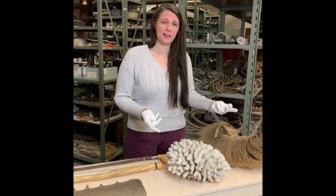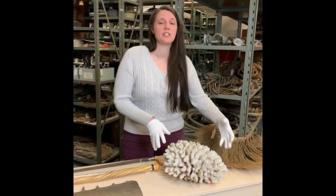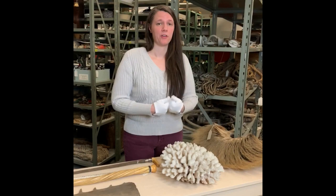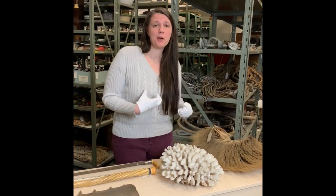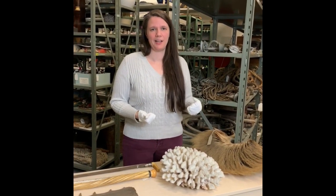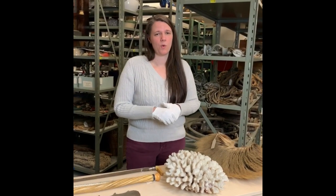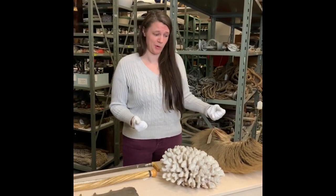The next item here is actually something that was brought back as more of a souvenir. This is a piece of coral, and it's associated with a man named Harold Marsh Sewell. His family is better known in our museum for their shipbuilding and ship owning business, but he was the consul general in American Samoa for five years.